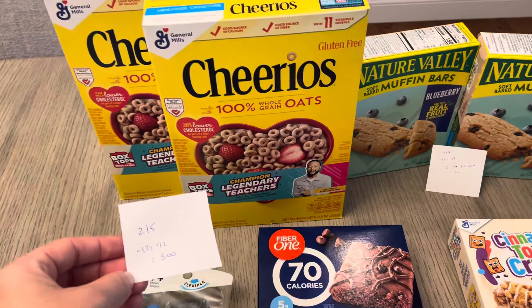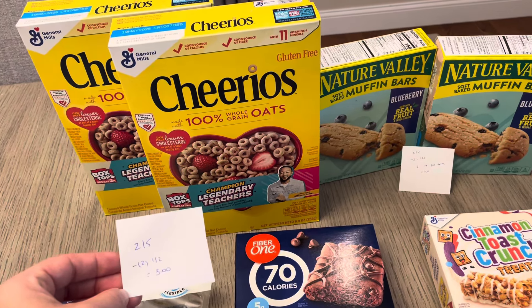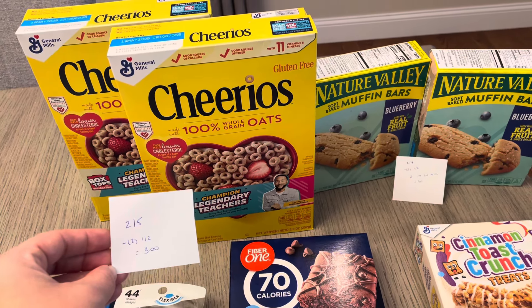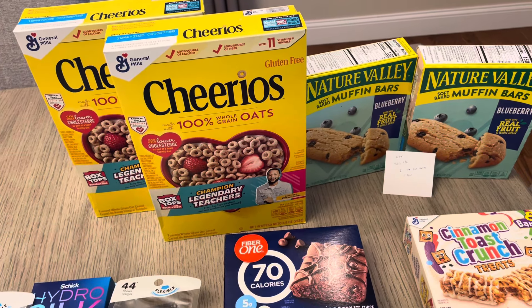The Cheerios: there was not an Ibotta rebate for me on this — I would have had to buy three to get any rebate back. But my kids go through tons of Cheerios. They're two for $5 and we have two different $1 off two digital coupons, both of which did apply. So you're going to pay $3 for two boxes of Cheerios.